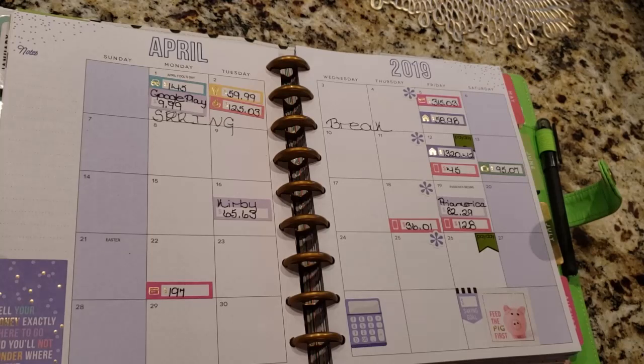On the 12th I'm going to pay the mortgage, which is $1,320.42, and then I have a cell phone bill which is $45 — that's my mom's cell phone bill. And then on the 13th, which I think they'll probably take out on the 12th, I put the 13th because I don't have any room, so we're going to do $95.07.